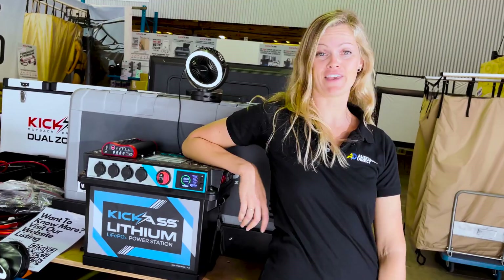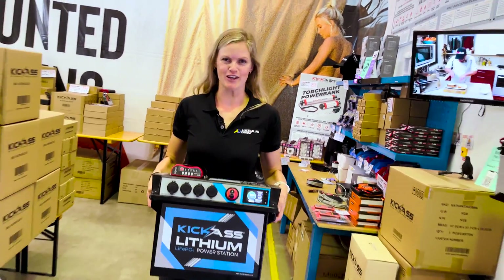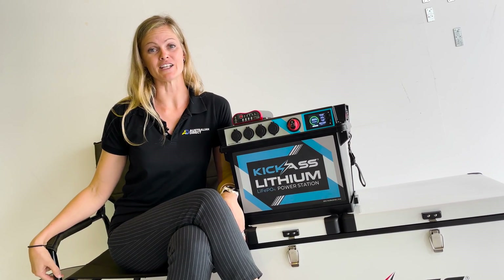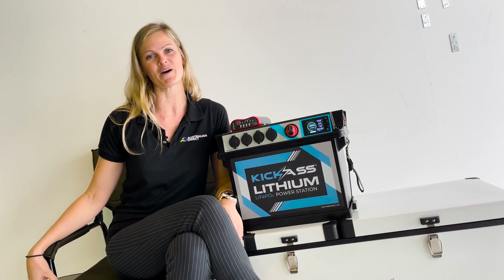Well, well, well. Look who finally has lithium. Lithium has made its debut in our lithium power station, which is bursting with wonderful features. Before you zone out, let me tell you why it's taken Kick-Ass 15 years to add lithium to its amazing range of 12-volt products.